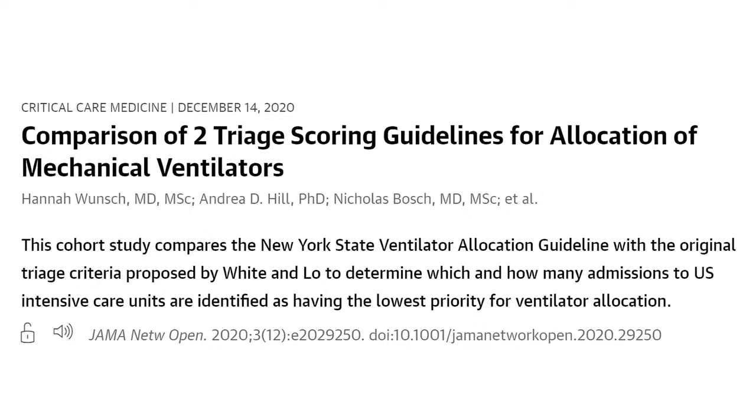We've got first author Dr. Hannah Wunsch with us. Welcome, Dr. Wunsch. It's a real pleasure to be here with you. Thank you — I'm really glad you joined us. This is, unfortunately, a really relevant and important topic for us now. So first, can you introduce yourself? Tell our viewers who you are, what you do, and why you did the study here.